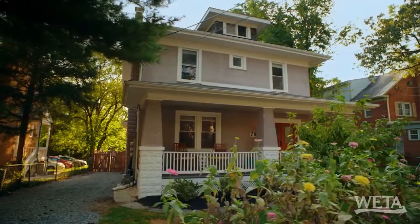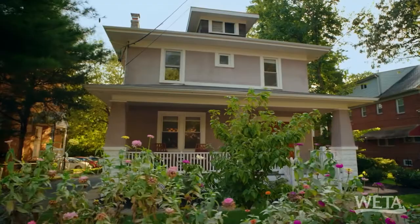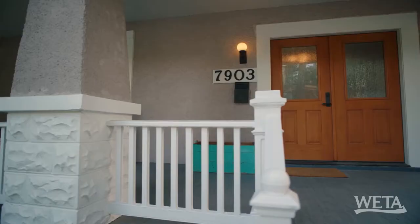It was actually built as a single family and then converted to a three-unit property, and then reconverted to single family when my clients took ownership. There's a lot of unique design details that make it modern and functional, but still play with the character of the house. Shall we take a look? Yeah, go take a look and let me know what you think.